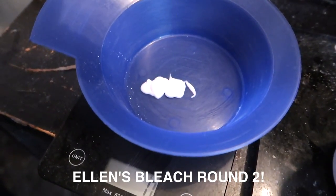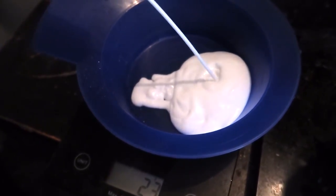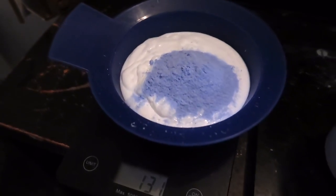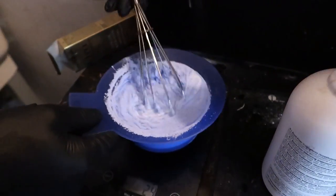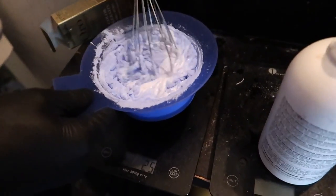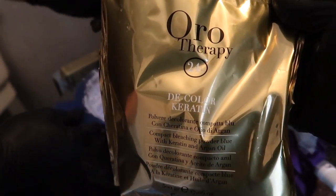So we are mixing the bleach right now. This is 20 volume, and then we're gonna add the bleach. Earlier we were using the no-yellow bleach for the ends, but we're switching to this one now because it's a bit thicker and more gentle.